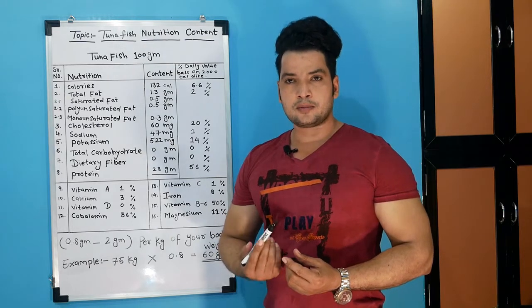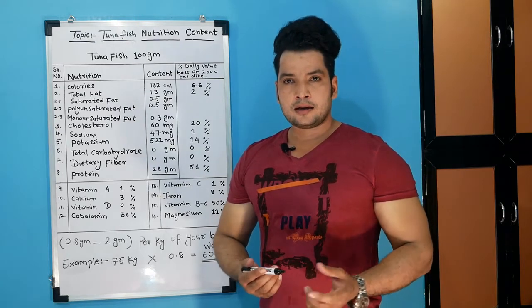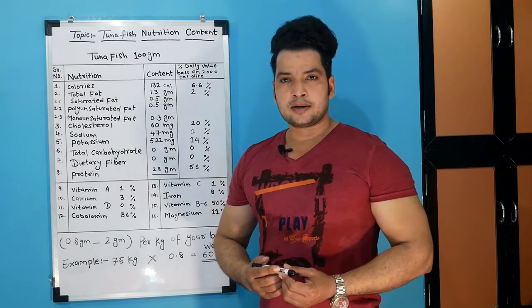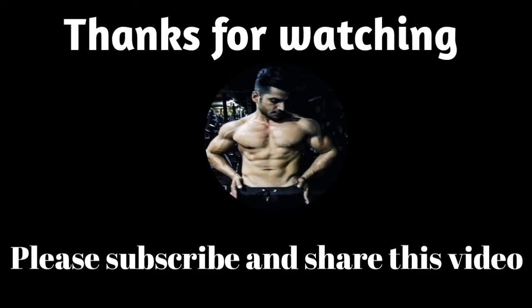I hope that you liked this video. So guys, share this video, like this video, and subscribe to my channel. Okay guys, bye, take care.